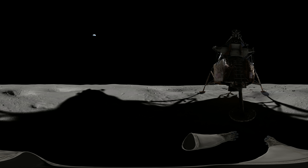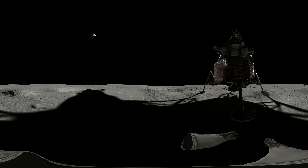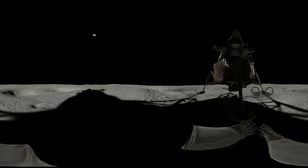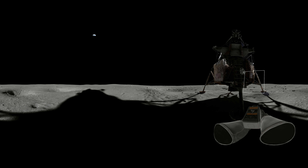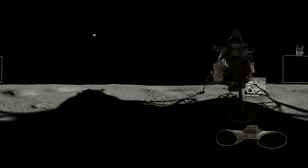Look around. This is where Neil Armstrong took his first steps. The astronauts used a special Hasselblad camera on the moon. Pull and hold both triggers to grip the camera. Move your camera toward the location where each photo was taken. This was the first photo Armstrong took on the lunar surface.